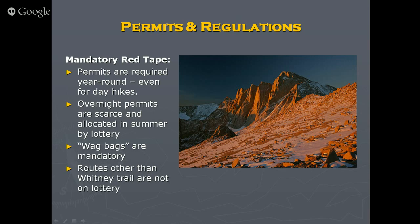Other routes don't require the lottery but still have a permit cap. For the Mountaineer's Route, I think either six or eight people are allowed per day. South of Lone Pine is the interagency visitor center — they have everything there: coffee mugs, t-shirts, permits, bear cans, and wag bags. You can also pick them up outside of business hours — call ahead, they'll put the permit in a box with a code so you can open it, sign it, and put it back.